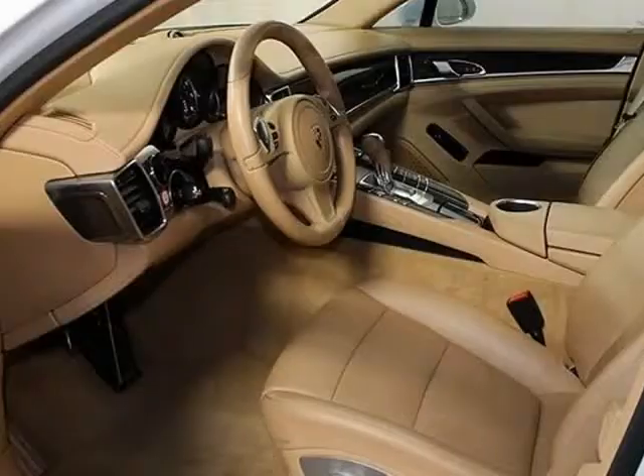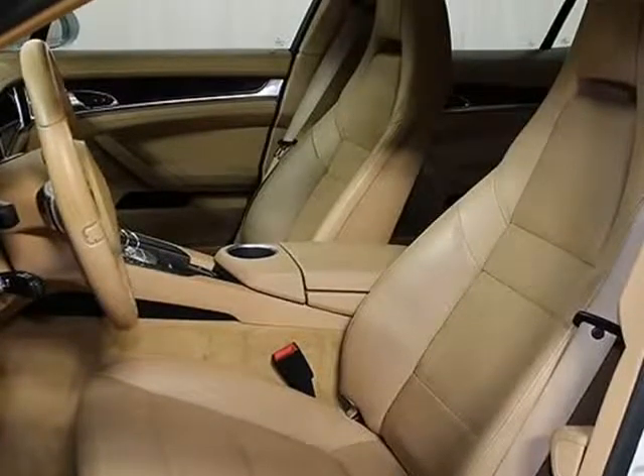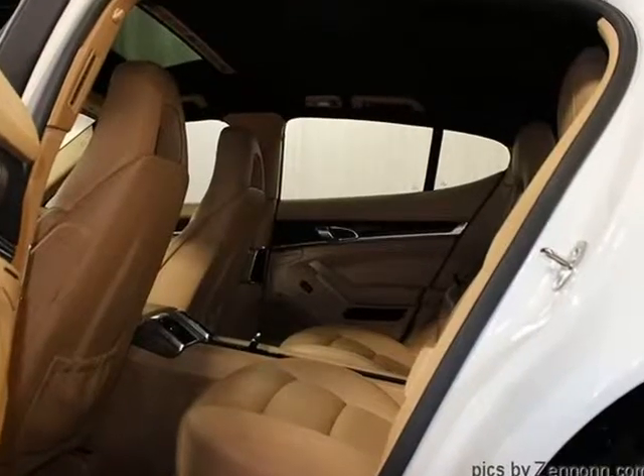Additional standard equipment includes heated front seats, power folding mirrors, front and rear parking sensors, memory driver seat, cruise control, adjustable steering wheel, keyless entry, power windows, power door locks. White exterior with luxor beige leather interior. Vehicle includes Porsche floor mats.